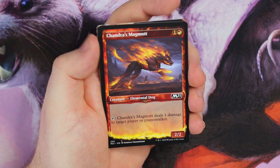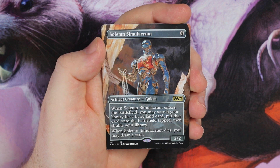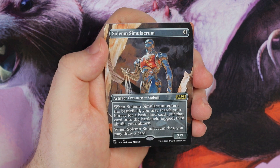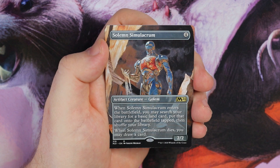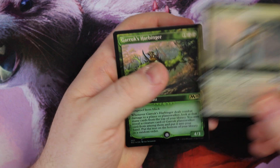Teferi's Protege is the next card. Then what do we have underneath — Solemn Simulacrum. Great for me for EDH, this is a really nice full art card. For those of you that don't know: enters the battlefield, you search for a basic land card, put it onto the battlefield tapped, and when this dies you get to draw a card. It's a very good EDH staple card.